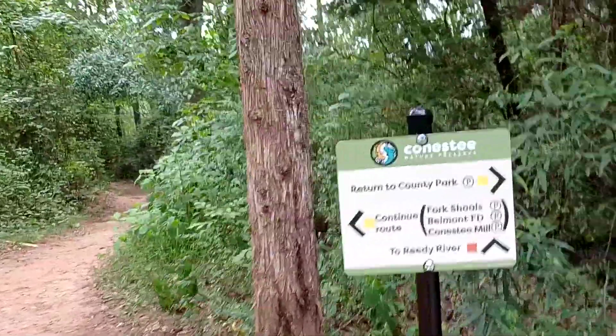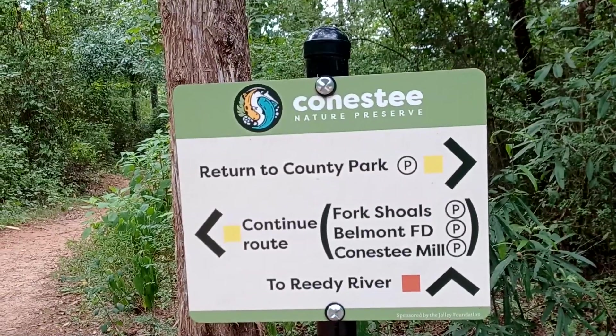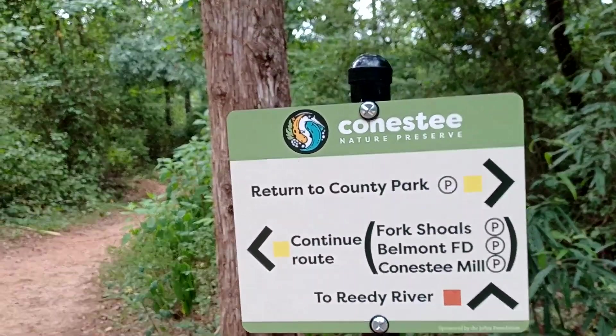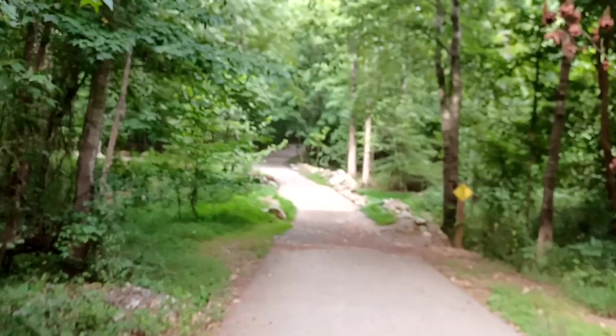That's nice — this is a nice path. You can take the Reedy River all the way up to Greenville downtown. We're going to head back to where we started this video on the tar trail.